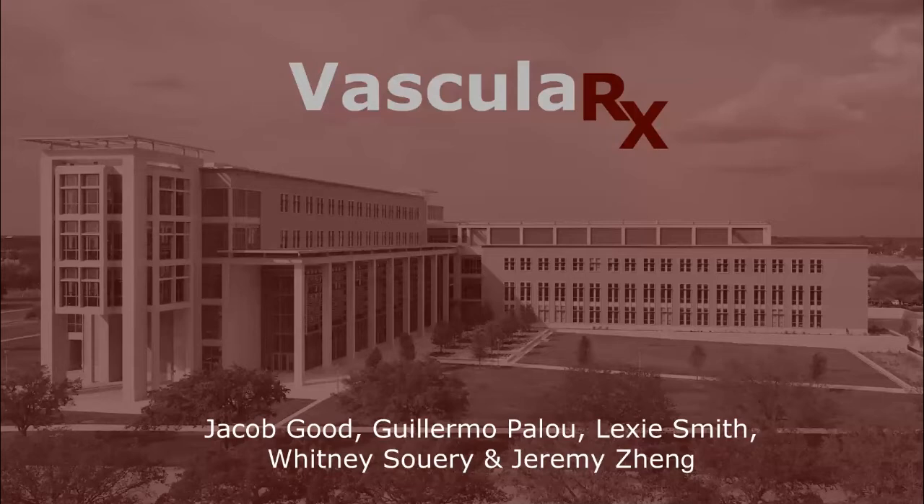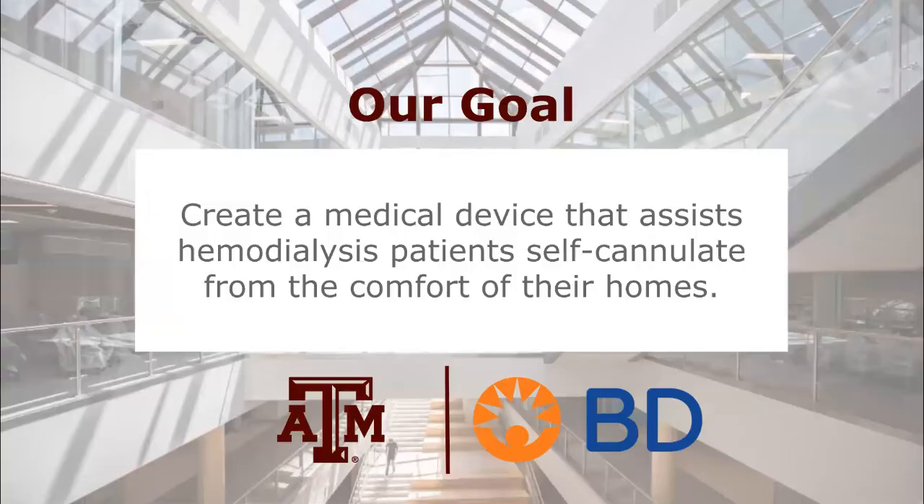We are Vascular X, and we engineered the Assisted Fistula Cannulation Device, or AFCD. Tasked by Becton Dickinson, our goal was to create a medical device that allows hemodialysis patients to self-cannulate from the comfort of their own homes. By removing several of the barriers associated with dialysis treatment, we aim to improve the accessibility, convenience, and cost of traditional dialysis procedures.